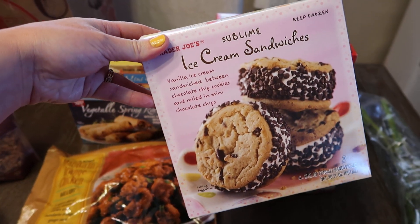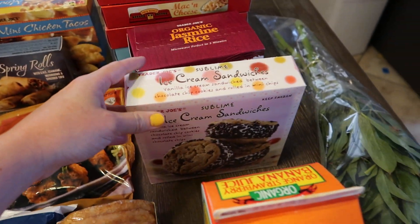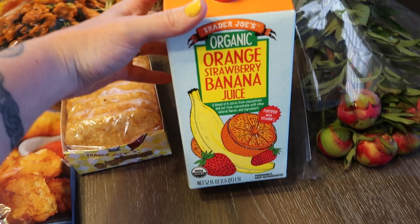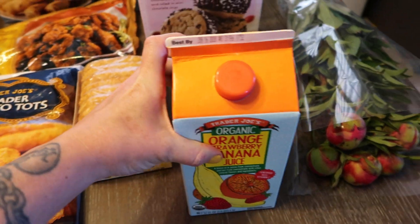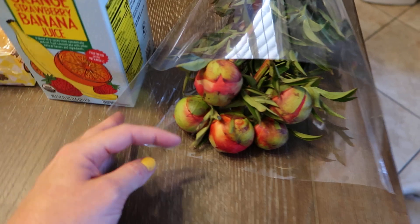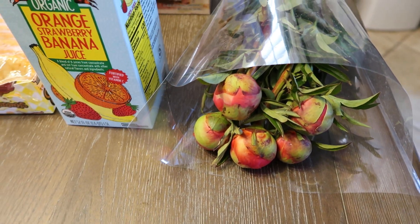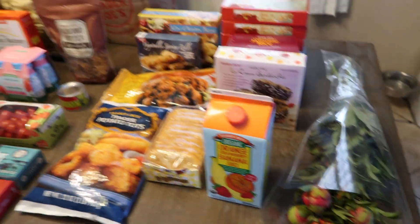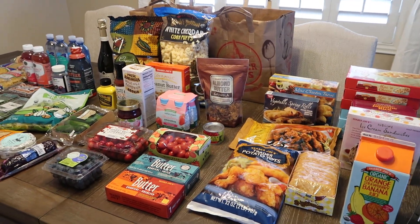Another treat — ice cream sandwiches rolled in chocolate chips, they're so good. I got this organic orange strawberry banana juice to add to smoothies. And then peonies — peonies are finally in season! This is how they come. You put them in some water and they will be blooming and smelling delicious in no time.